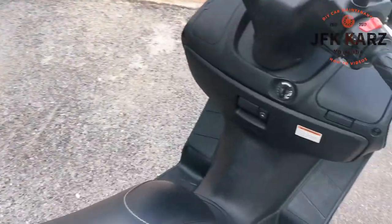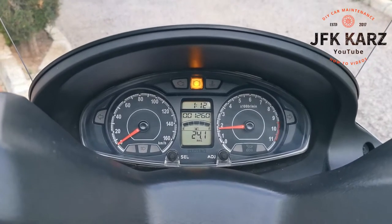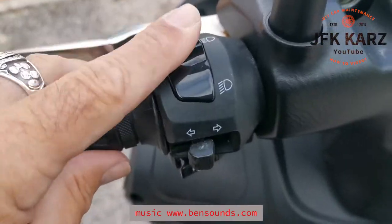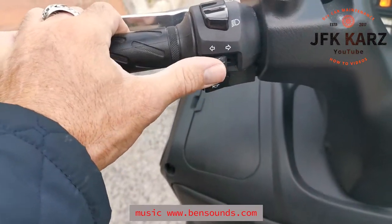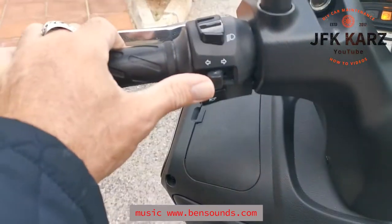Let's give it a start. There we go — it's just started up, started up on the button. Obviously you've got your lights on the left hand side there, and your main beam. Switch it on for a second, so you get your blue light on the dash. Obviously you've got your indicators on the left side.